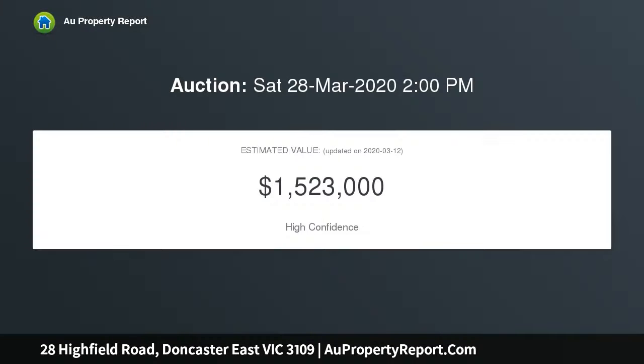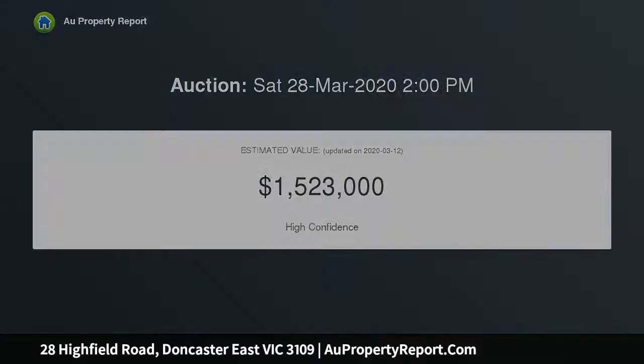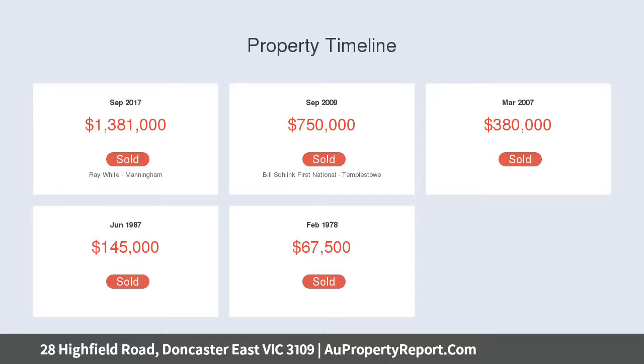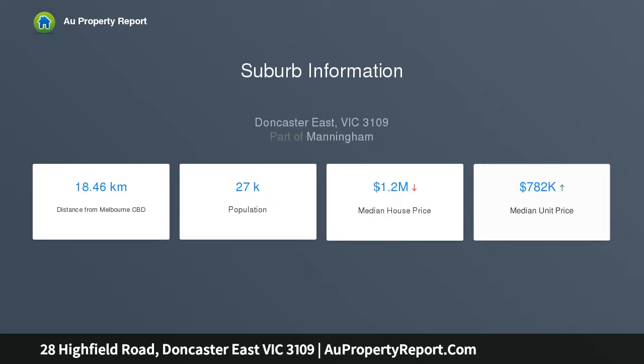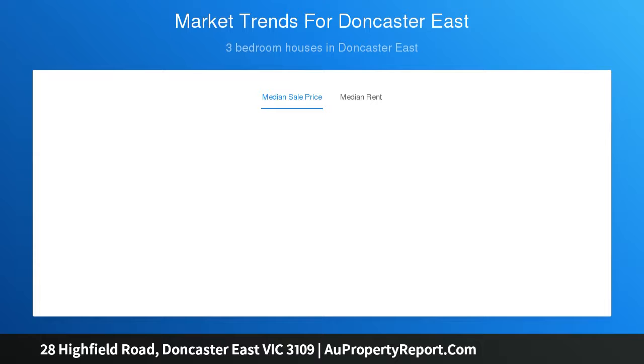Framed by pretty French windows and doors that stream the immaculate home with natural light, displaying formal living with ambient fireplace and marble surround, adjoining formal dining with bi-cabinetry, progressing to a sophisticated kitchen design for the home chef with stone bench, euro appliances including integrated dishwasher, electric oven, gas cooktop and ample storage.